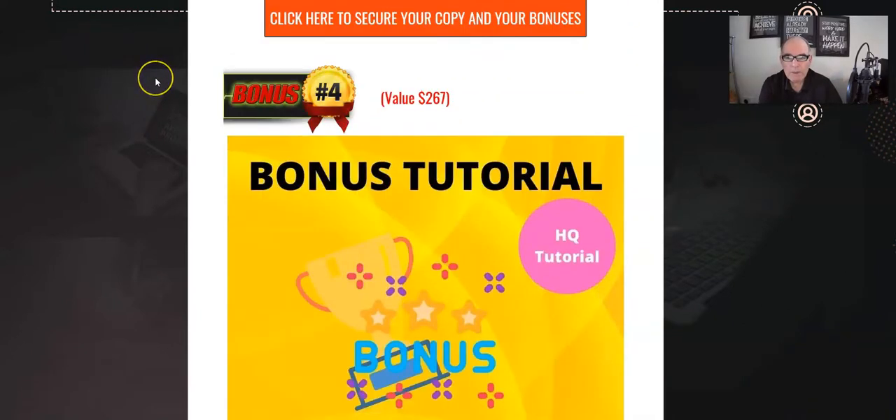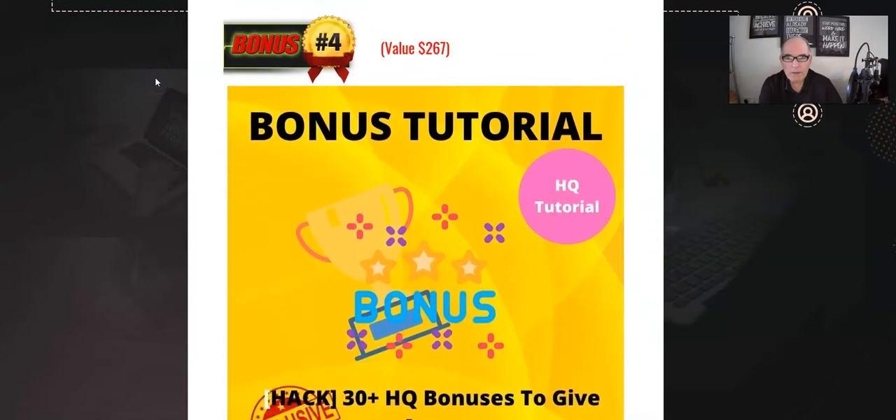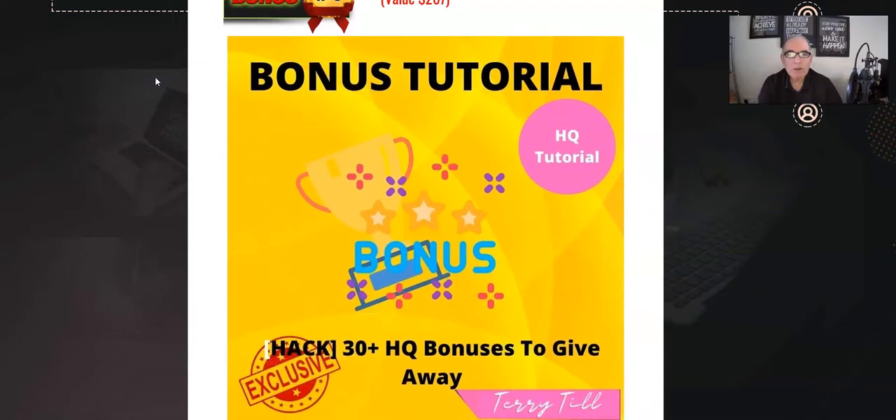Bonus number four: something you can use to entice or encourage people to sign up to your email list and then buy your AF Income Training Kit PLR product. These are 30-plus high quality bonuses you can give away — perhaps on a squeeze page to get somebody to give you their email address, then direct them to your sales page to sell them the AF Income Training PLR. It ties in really great.